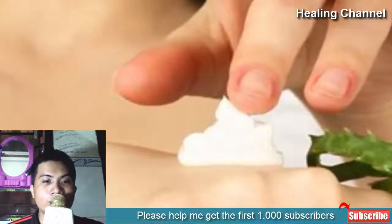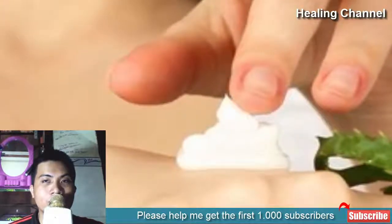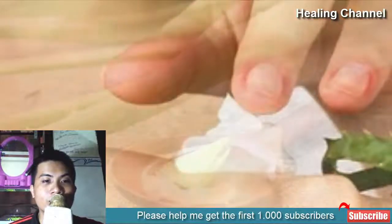You can apply aloe vera gel directly to the burned area or combine it with other natural ingredients. Here are the best ways of using aloe vera gel for burn relief.